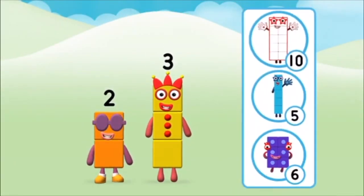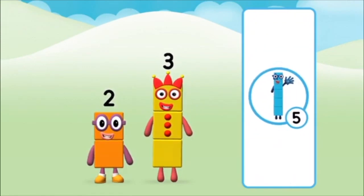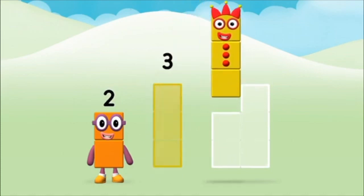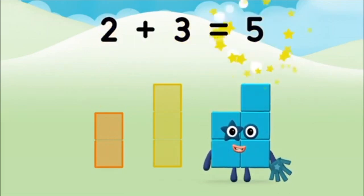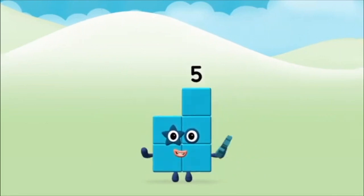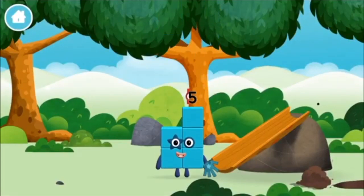What number block will you make when you add these two number blocks together? Correct! You chose the right answer! Now can you add the number blocks together? 3, 2 — 2 plus 3 equals 5. Marvellous! You made number block 5! You made a new number block!